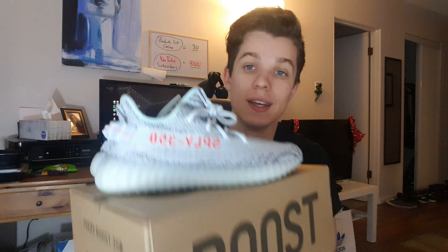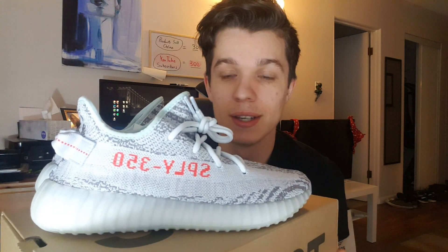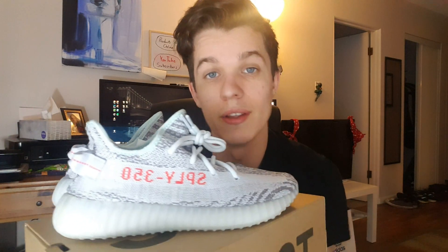I just want to do a quick video showing what they look like. Here's the box and here's the Yeezys — I'm not gonna go into everything inside the box, that's just pointless. But this is what they look like: you have this nice blue tint with like a salmon color on the writing and the toe pull tab.